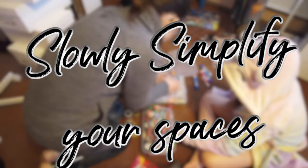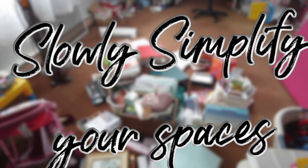Hi everyone! Welcome back to another episode of Slowly Simplifying Your Spaces. Today we are tackling our main level hallway and our coat closet. Come along with me as we simplify, minimize, and declutter our seasonal clothing and try to streamline it so we only have the pieces that we use and need. Come along as we tackle our hallway seasonal coat closet.